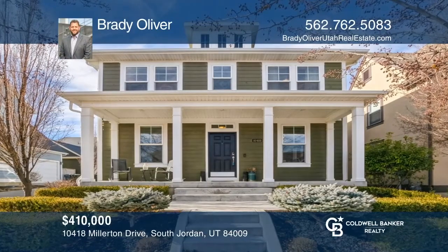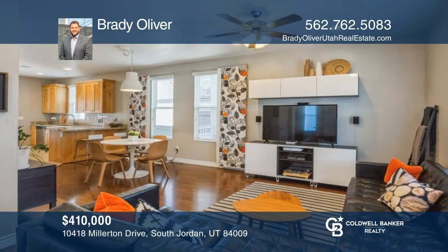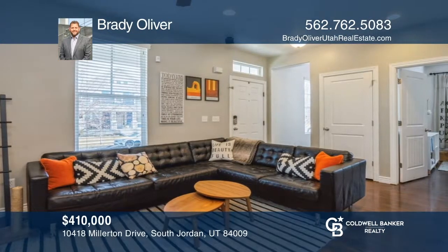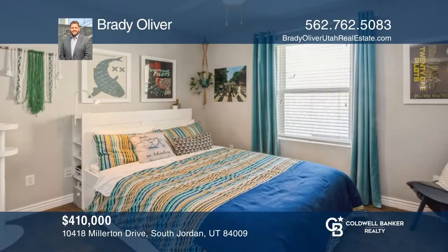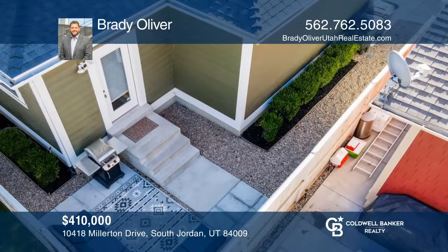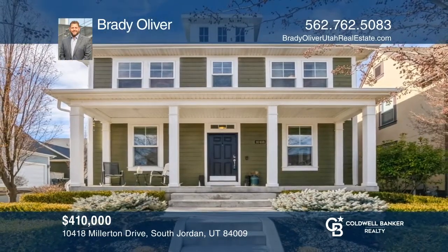Well cared for and move-in ready, this home is located in the award-winning community of Daybreak. This stunning home features knotty alder kitchen cabinets, granite countertops, and stainless appliances. The main floor has a bedroom that can be used for your home office or a bedroom, and three additional rooms, including a master ensuite located on the upper level. The home includes many smart home products, and the unfinished basement provides room to grow. Take a look around your future home by contacting Brady Oliver to schedule a tour.